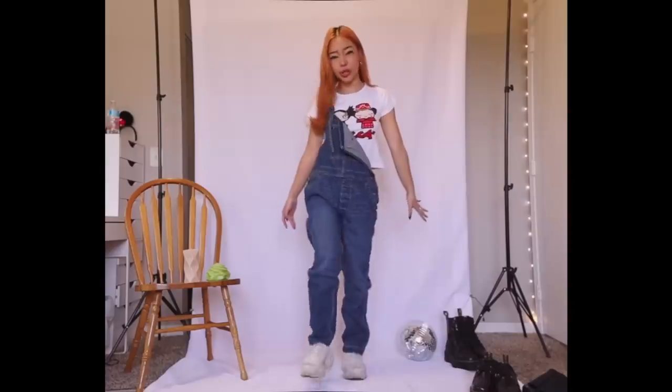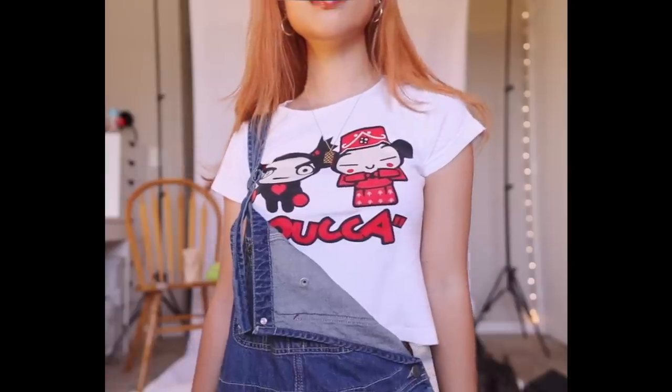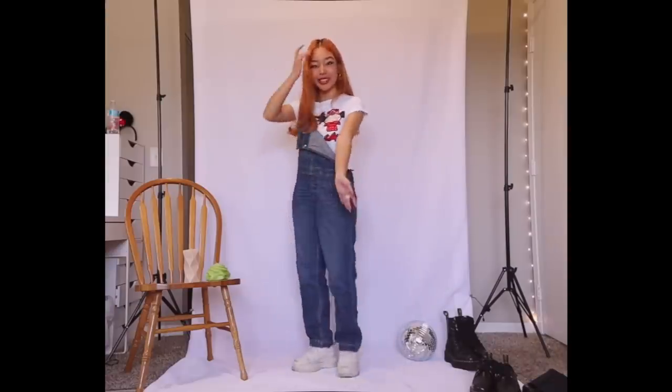I think a pair of overalls is going to be a major staple for this back to school season. I just got this pair and I'm really excited about it — I feel like you can match it with a lot of different tops. Today I paired it with this adorable puka baby tee. I think the coloring matches each other really well, and since these overalls are really baggy, a tight fitted crop top was the way to go. To match the light coloring of the top, I went with white sneakers.